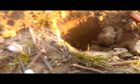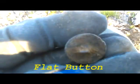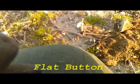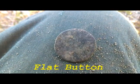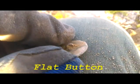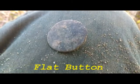Another nice signal. About seven to eight inches. And it's a pretty old flat button. The little Ace 400 is doing okay. Not a bad little machine.